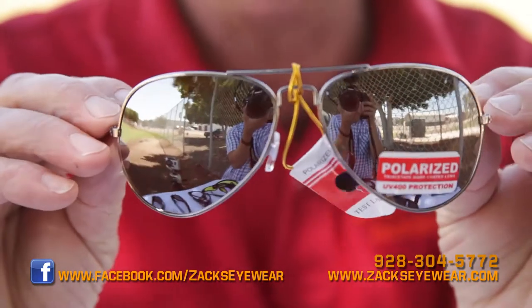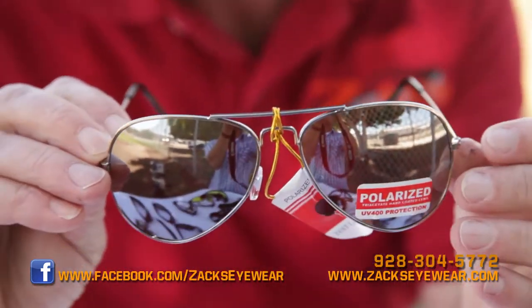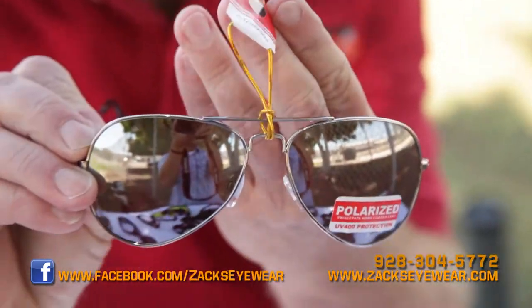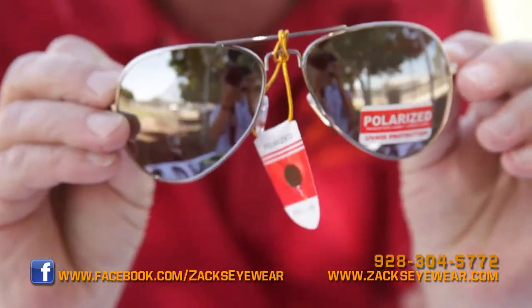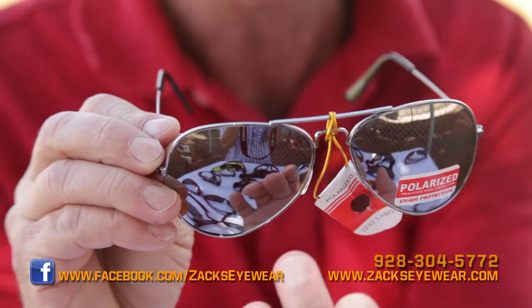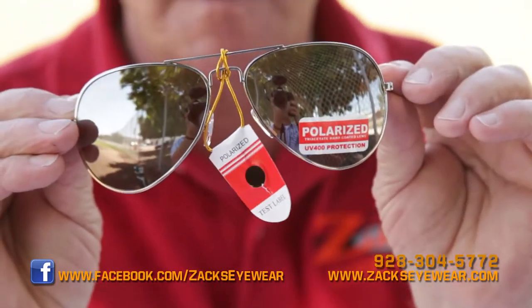They're optically correct with decentered lenses. I also have aviator glasses — quite a few different styles. These are the chrome aviators, and they're also polarized. These are $19 — a very good buy. They also have TAC hard lenses: triacetate cellulose.